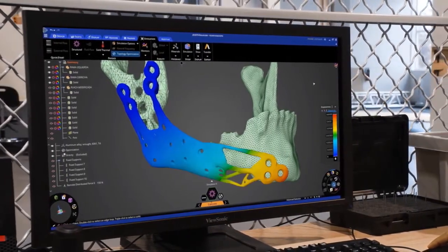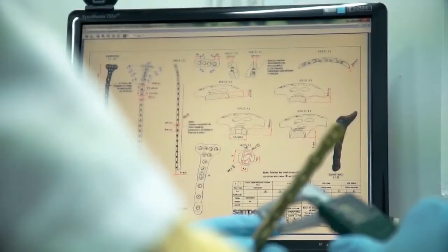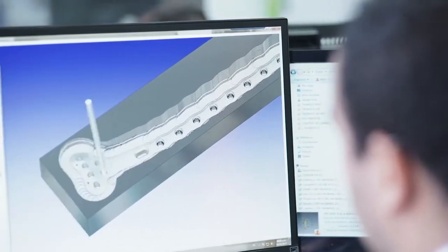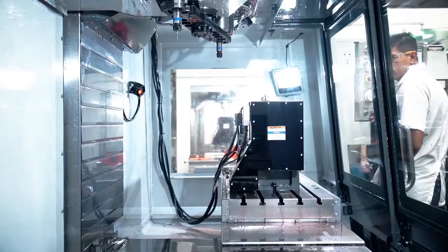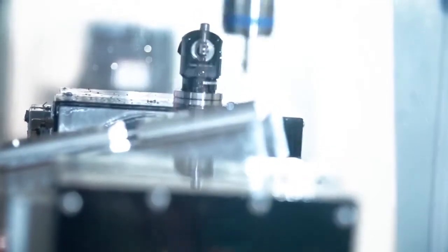The saying goes, practice makes perfect. But without a good feedback loop, you can actually practice the wrong thing and become very good at doing something wrong. That's why we rather say iteration makes perfection.